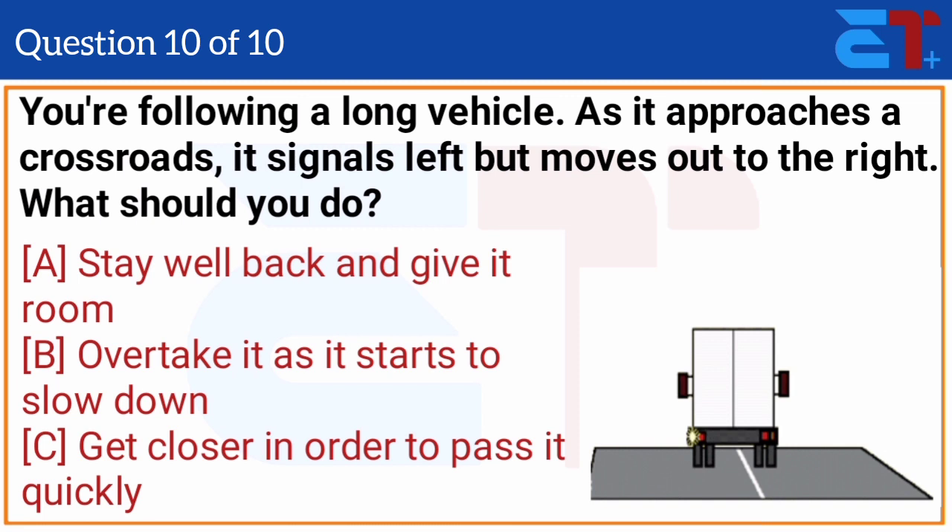You are following a long vehicle. As it approaches a crossroads, it signals left but moves out to the right. What should you do? The correct answer is option A, stay well back and give it room.